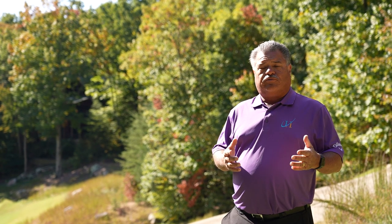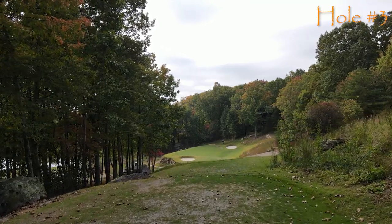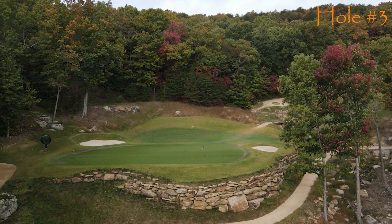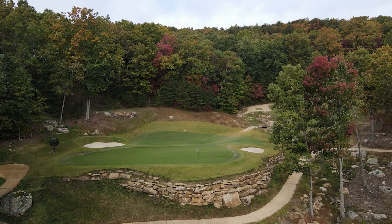A nice little Highlands par three, number three here at the Highlands of McLemore. Pay attention to the back left — if you go back left, that's death. Play the ball a little bit right of center; it'll filter back into the center and give yourself a good opportunity at birdie.